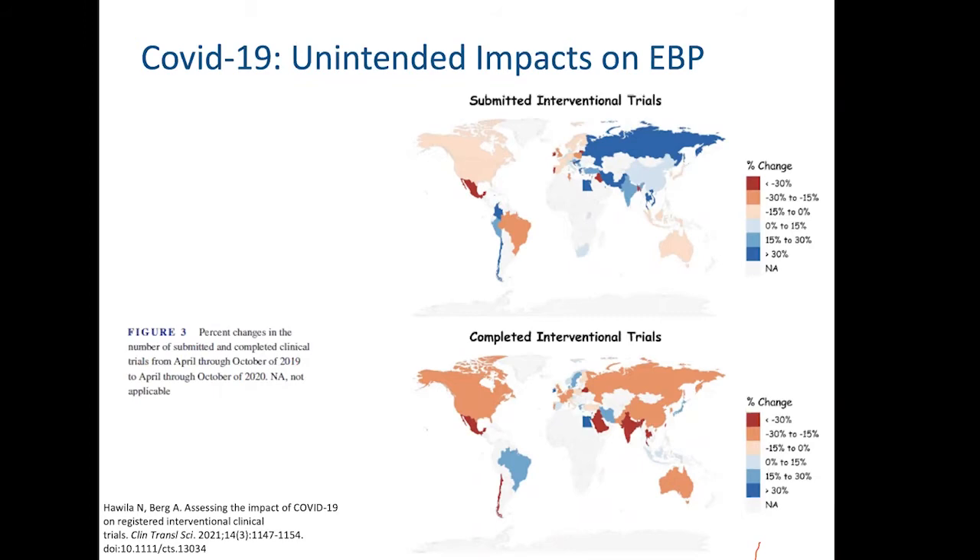Further evaluation showed that clinical trials with a pharmaceutical sponsor were more likely to be completed during the pandemic compared to trials with academic, hospital, or government sponsors. The potential impacts of publication bias as a result of this are still unknown.